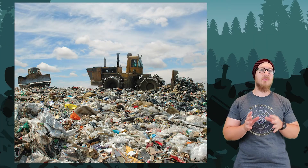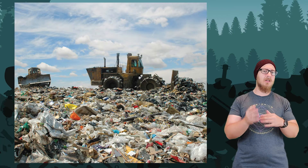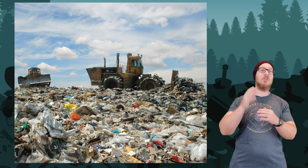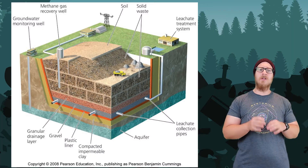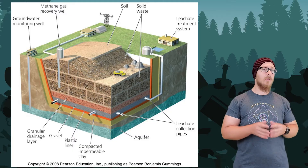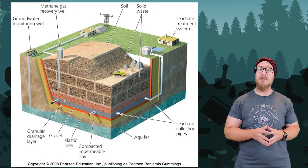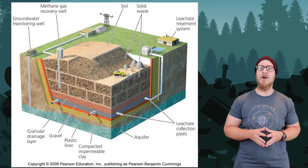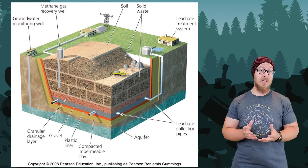All the trash is sent to a sanitary landfill, where waste is buried in the ground or piled in large engineered mounds. Landfills have a few features that help keep the trash isolated from the environment. Landfills in the United States cannot be built around wetlands, near any earthquake-prone faults, and must be at least 20 feet above the water table.